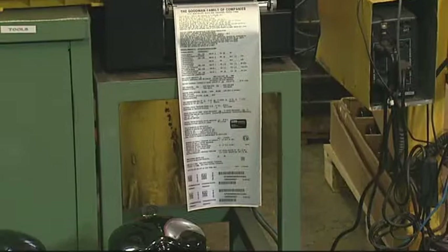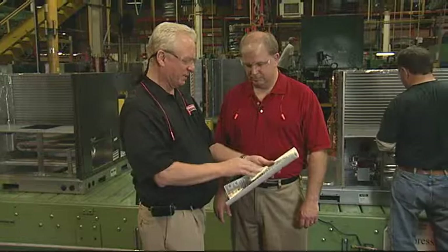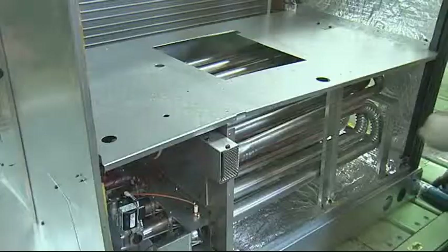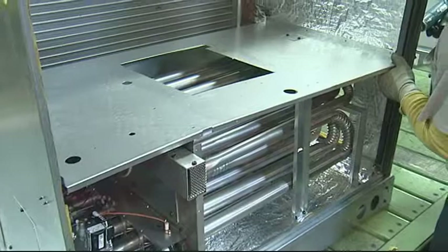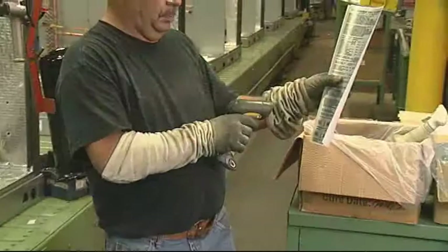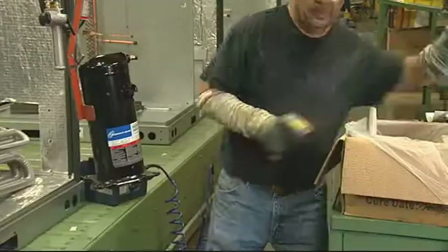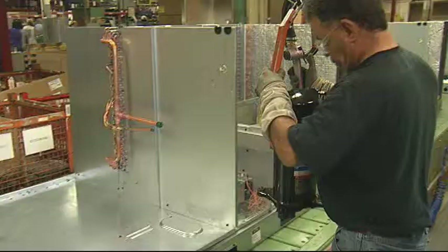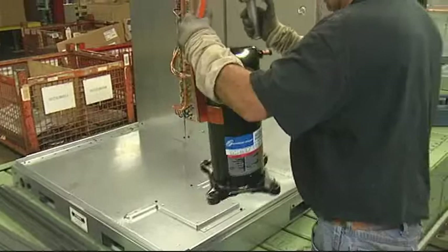This is where the unit gets its identity. This online printer is tied into our scheduling system and prints the serial plate for the unit — containing the model number, serial number, all the specifications, and all the barcoding information that identify this unit down the assembly line. This station is also the first station in our critical component scanning process — a computer-based system tied into our master bill of material files. When the operator scans the serial plate and then the compressor, it tells him that's the right compressor for that unit and records it in a master database so we know exactly what went in.